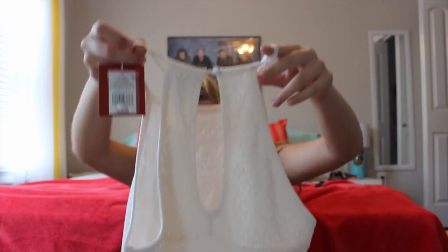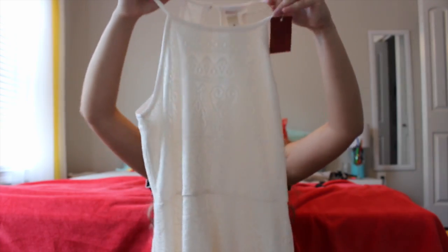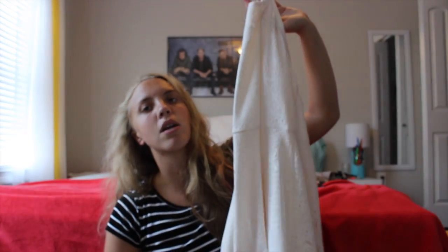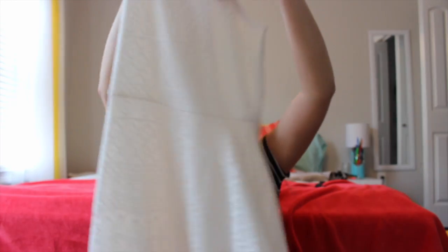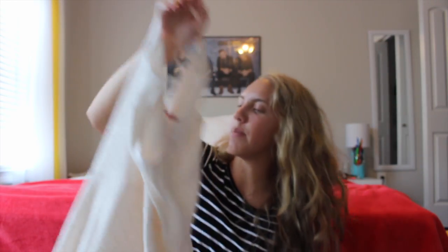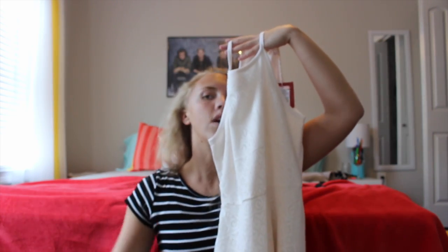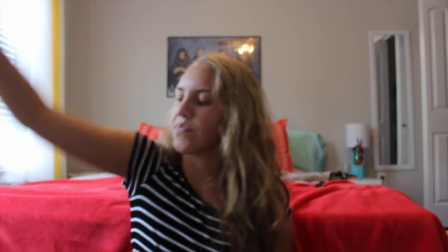This next dress is just off-white and it has this cutout in the back. It's a plain color but the lace detail adds a super cute style — I love lace. Again with the style, it fits right here and then just flows out. That's like my favorite style for dresses. I think that's the only dresses I got.